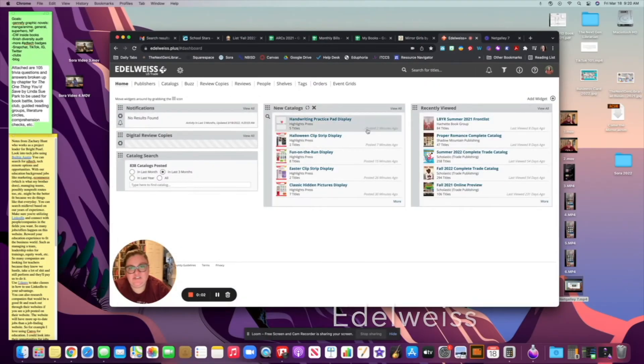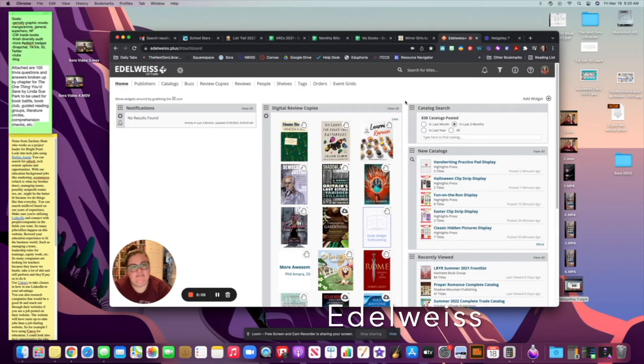Let's talk about the lesser-known Edelweiss. Edelweiss works the same way NetGalley does — it gives you advanced reader copies. Almost all of theirs are eBooks; they don't really offer audiobooks. The website isn't as easy to find or use as NetGalley. However, I prefer Edelweiss. I feel like titles get here faster, and I usually get approved way more on here than on NetGalley. They also don't track your review percentage, so that never penalizes me.